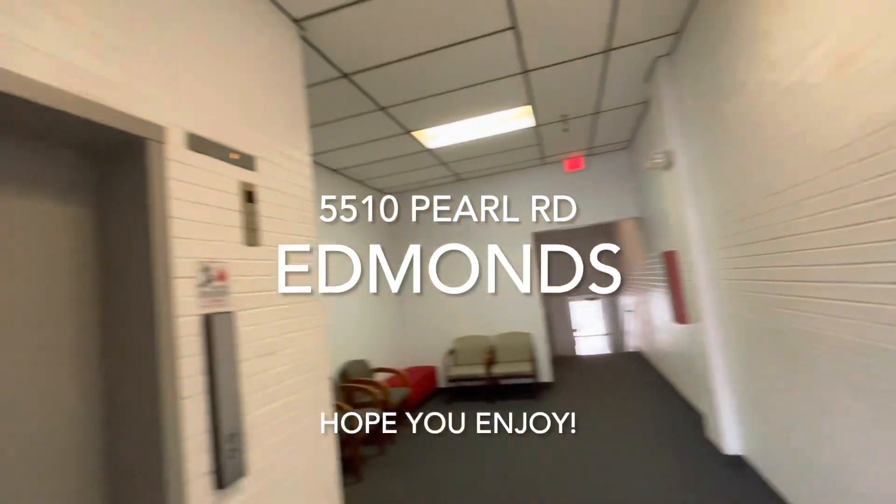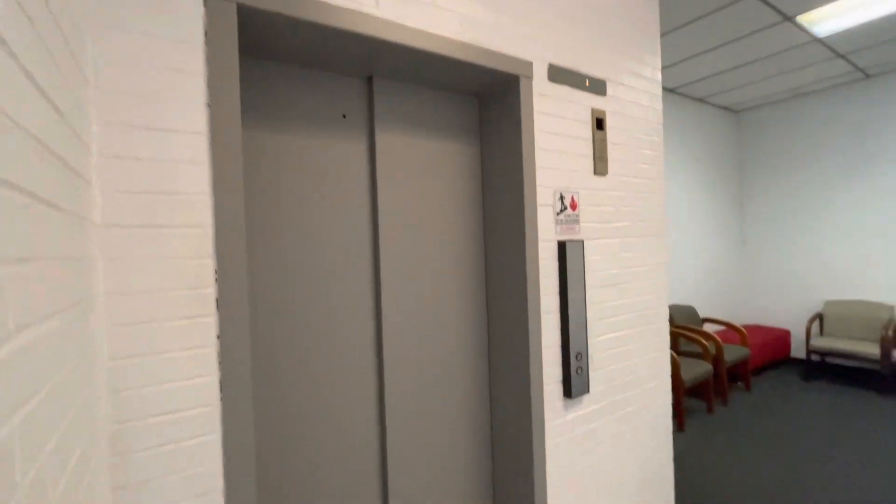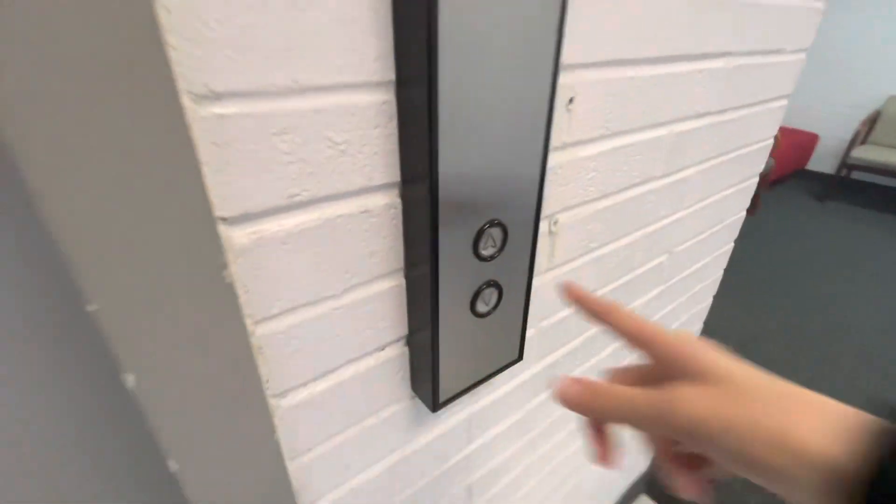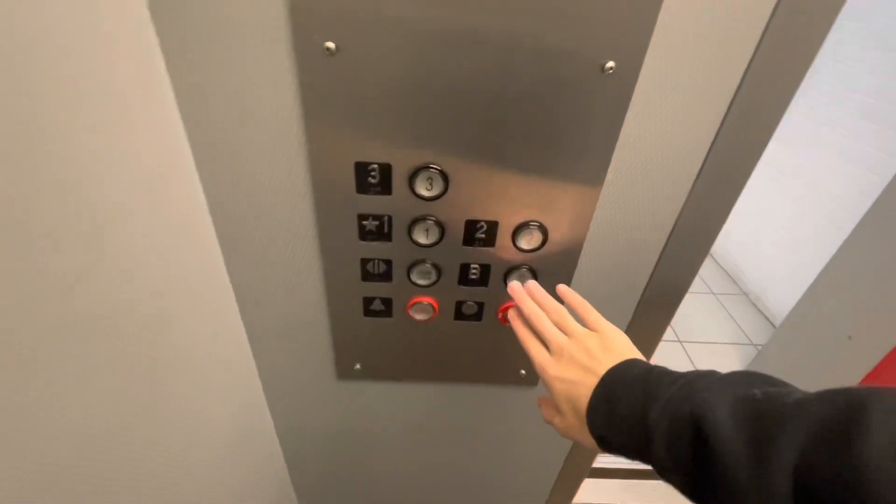We're here at an office building in Parma Heights. Somebody called it. Look at this thing — it's kind of small. Look at this red door. The door used to be red, I think.